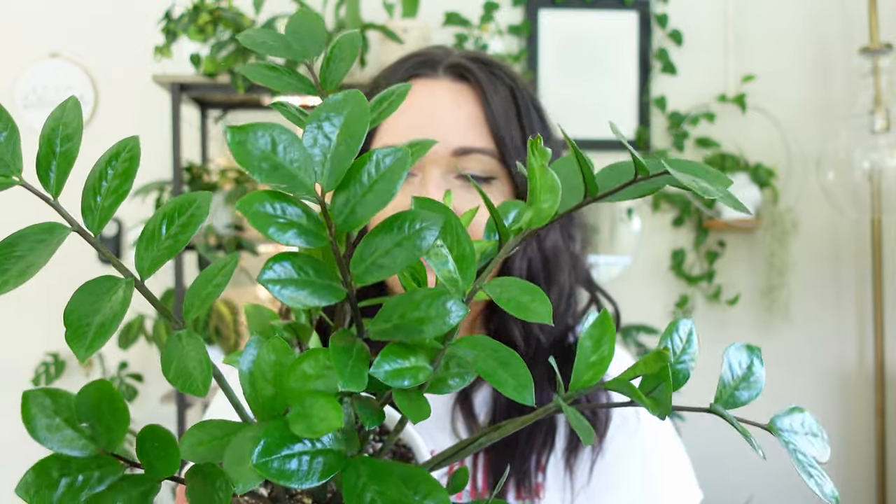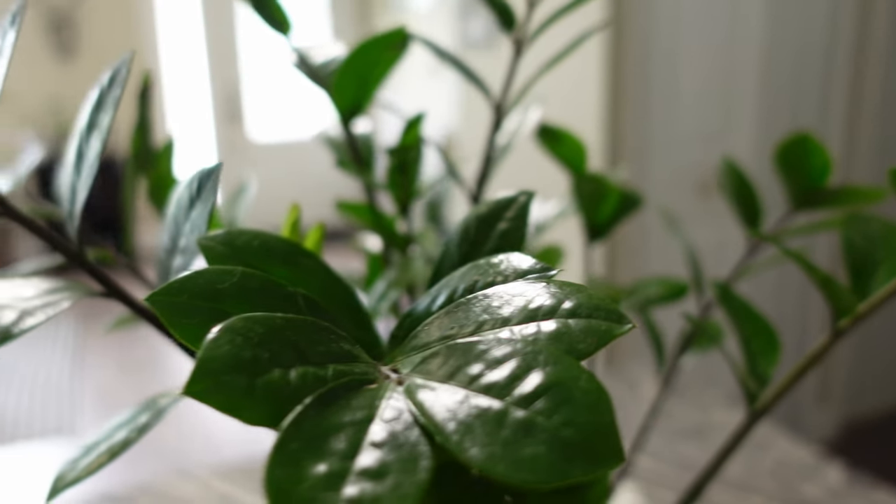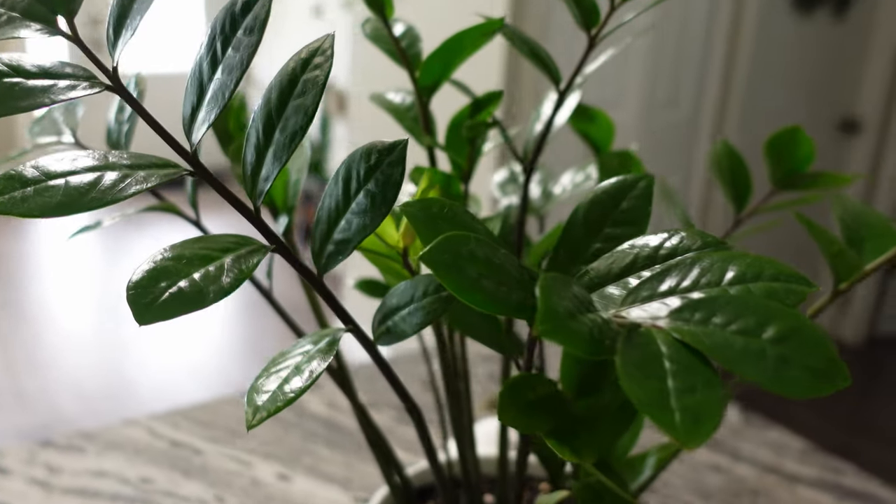The first houseplant I want to talk about is this ZZ plant. This is like my second oldest plant — it is just so pretty. It actually sits in my kitchen in a northeast-facing window, so it doesn't get a ton of light. It does get a little sun sprinkled through during like that golden hour, but for the most part it doesn't get much sun. My husband actually uses this as the backdrop for his beer Instagram, which I find kind of funny. The leaves are just beautiful.